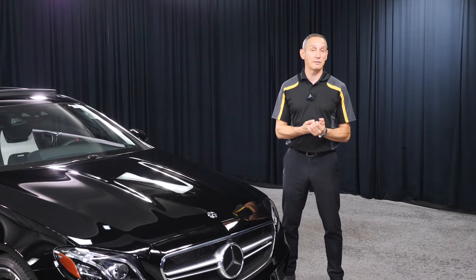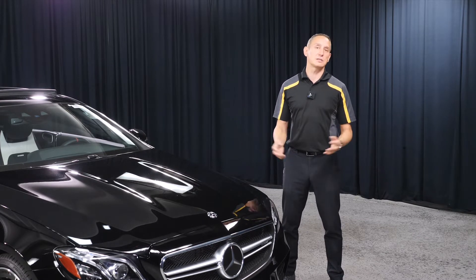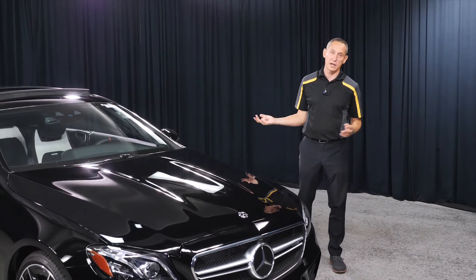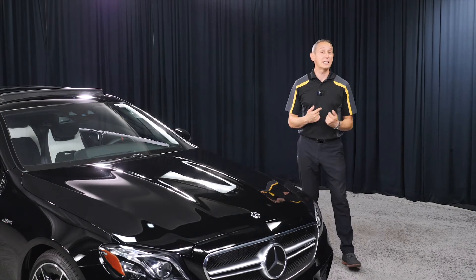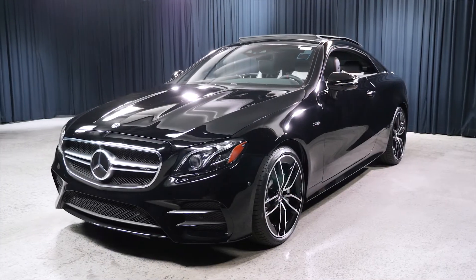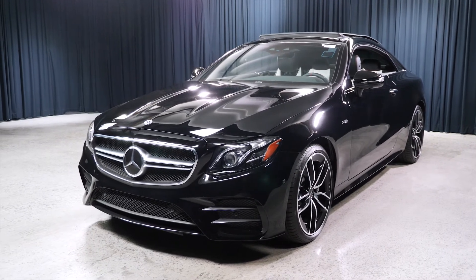Thank you for watching this video. If you have any other questions about any other Mercedes-Benz systems — from ESP to 4Matic Plus or anything like that — please let us know in the comments and we'll try to do more videos like this, to the point. Thank you for watching, this is Bojan Savik.